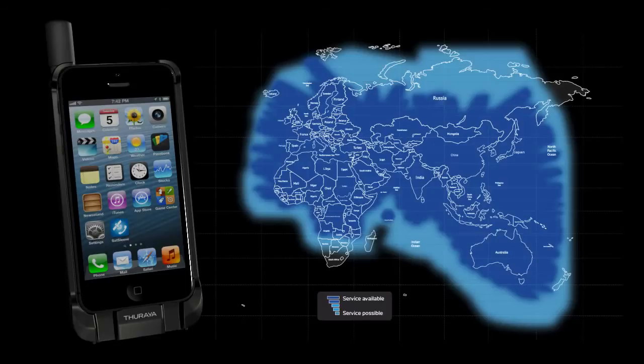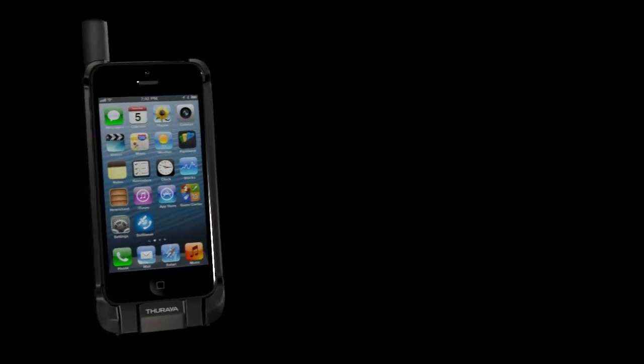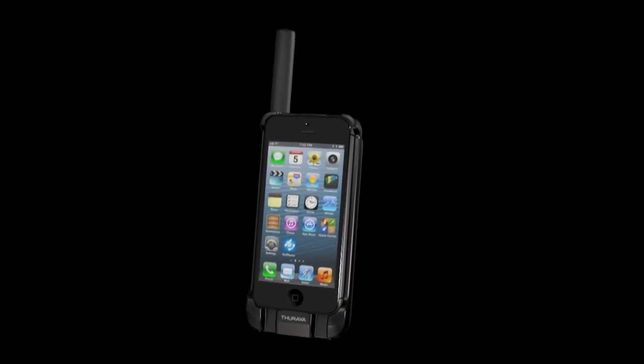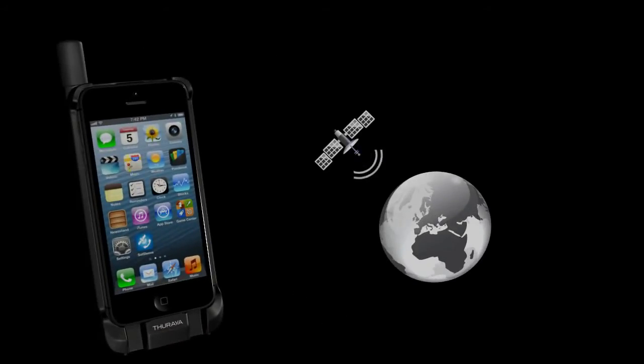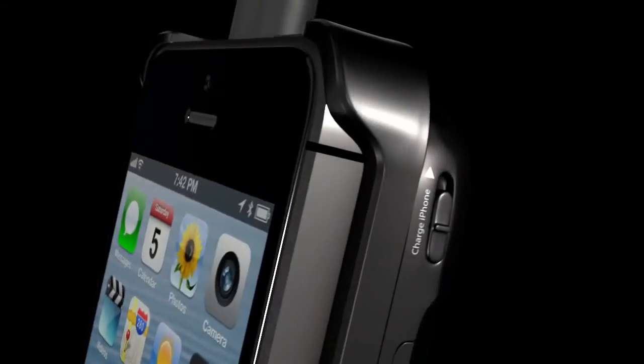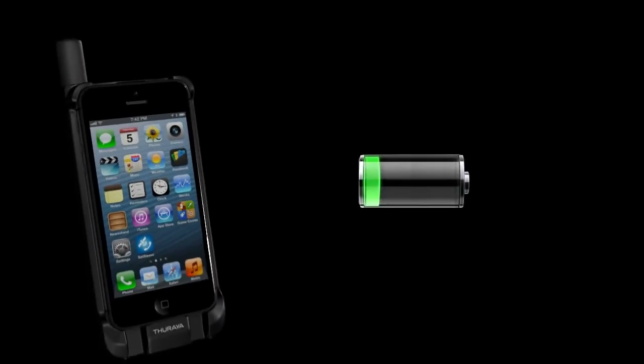Across Theraya's satellite footprint, Theraya's high-powered satellites enable full walk-and-talk capability. Theraya is also the only operator that offers mobile and satellite coverage even in the most remote areas.